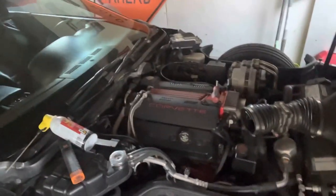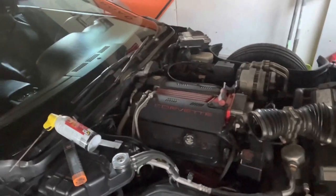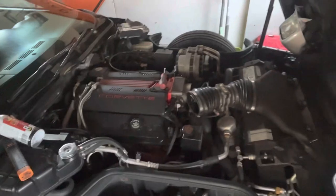This is the new third or fourth car — however many cars I have now. This is the new project, hopefully not too much of a project. Do the OptiSpark and hopefully just enjoy it and drive it. That's it — once I get it back together I'll post another video.